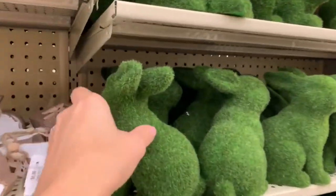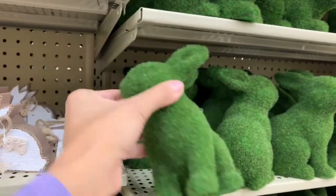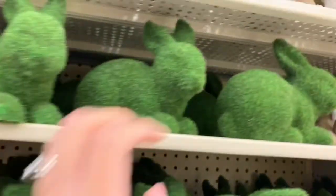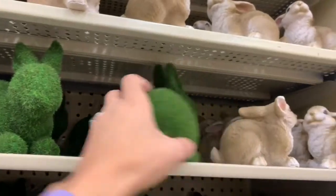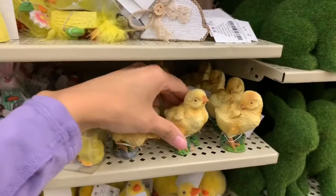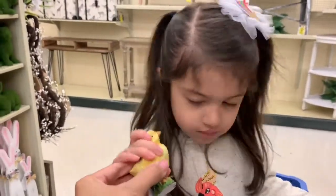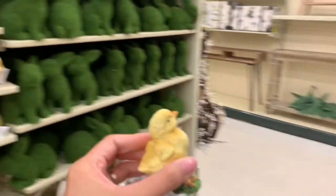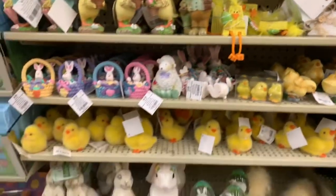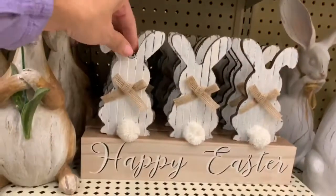I'm really obsessed with these little green bunnies — how cute are these? I can't find a price on him but he's really cute. They also have some chickens. Look at the chickie! You can't throw him though, he'll break. That one is $2.99 — that's a pretty good deal.